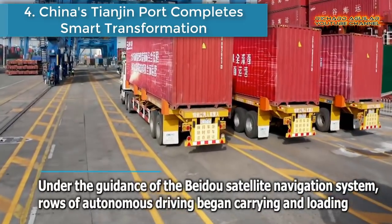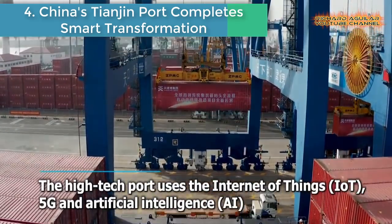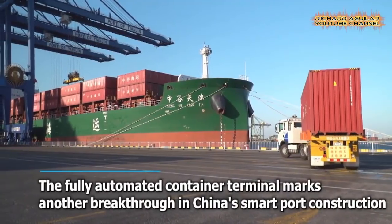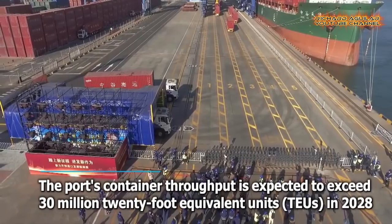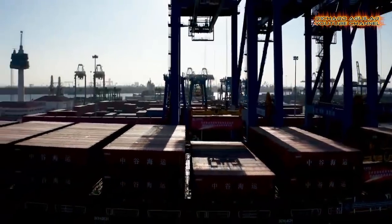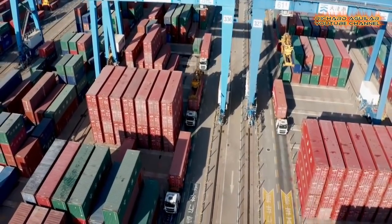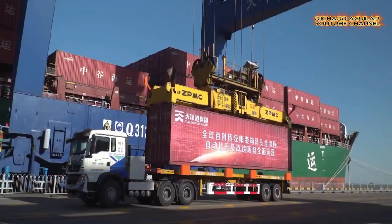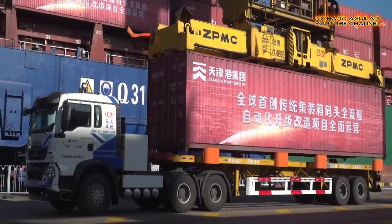Number 4 is China's Tianjin port completes smart transformation. Under the guidance of the Beidou Satellite Navigation System, rows of autonomous vehicles began carrying and loading. The high-tech port uses the Internet of Things, 5G, and artificial intelligence. The fully automated container terminal marks another breakthrough in China's smart port construction, and the port's container throughput is expected to exceed 30 million 20-foot equivalent units in 2028.